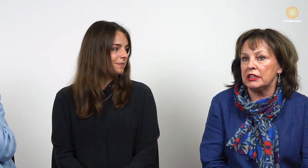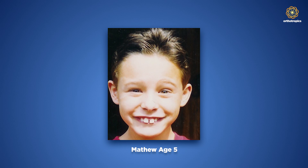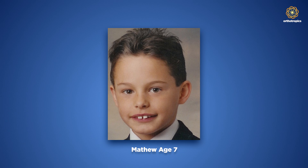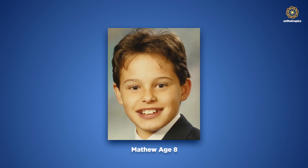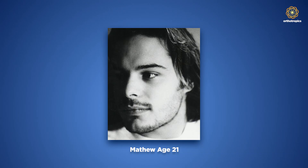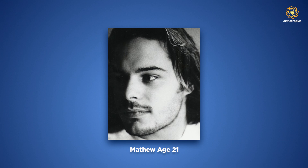I brought Emily to see John Mew after he very successfully treated my son some years ago. He had a very severe overbite, I think it was, and he had a very weak chin and jaw. Dr. Mew brought out the jaw and corrected his lip seal and he looked wonderful after the treatment had finished. So I had no hesitation when I had Emily some years later to bring her along to see Dr. Mew.